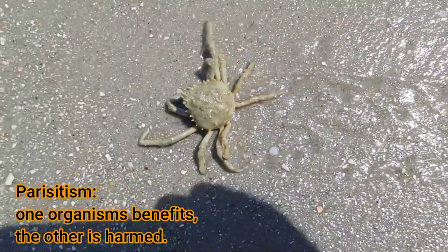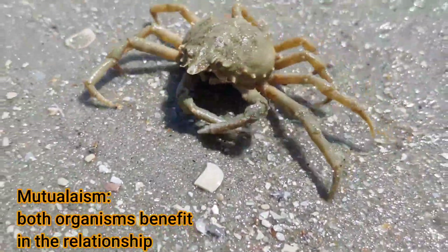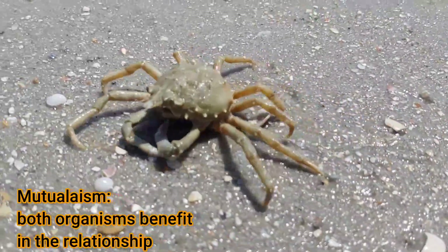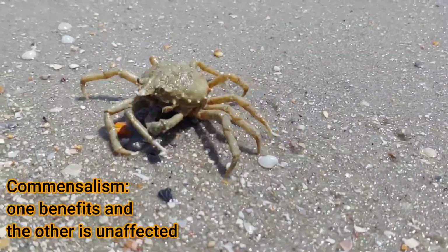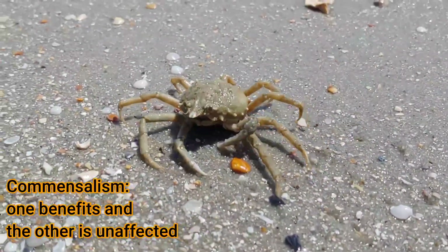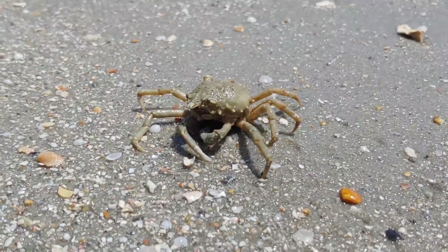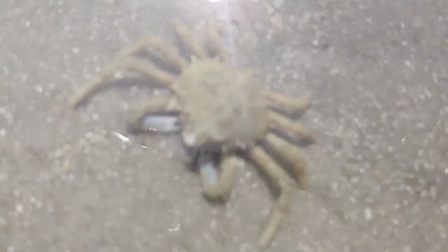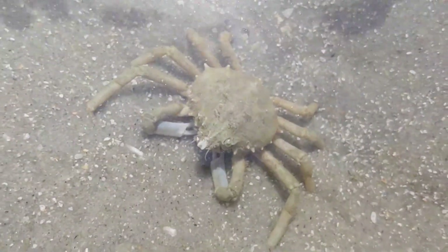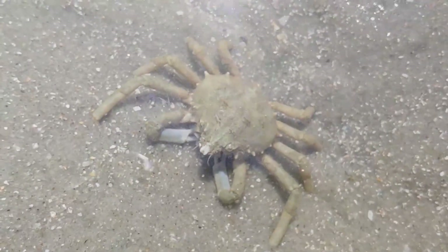In that case it would make the symbiotic relationship a parasitic one, rather than a mutually beneficial mutualistic relationship or a commensal relationship where only one of the organisms in the pair benefits. This particular crab did not seem to know what to do or where to go since this cannonball jelly got washed up on the beach, so I gave them a helping hand and released them in some shallow water as the tide came in.